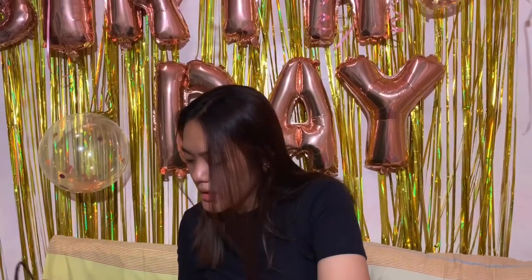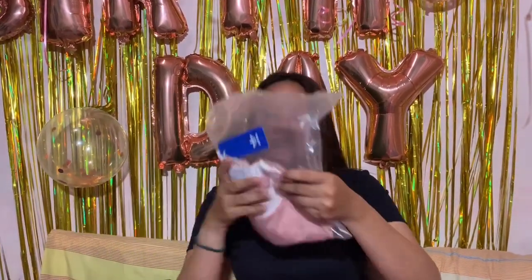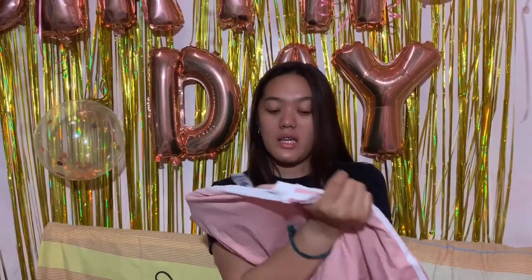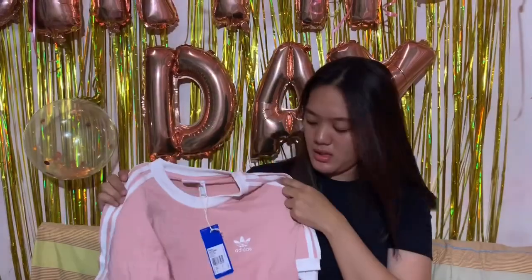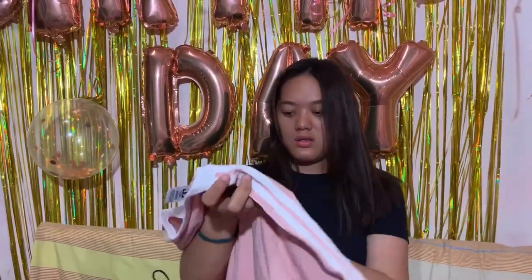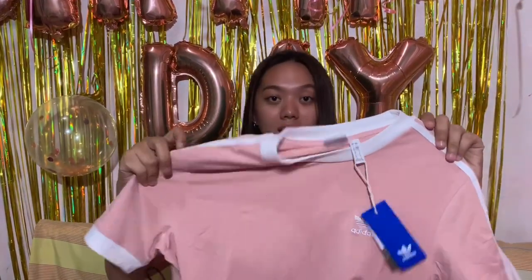Next — clothes! Someone gave me this. It's Adidas — light pink color. It fits me since I'm a large. I really liked it. The color is nice.